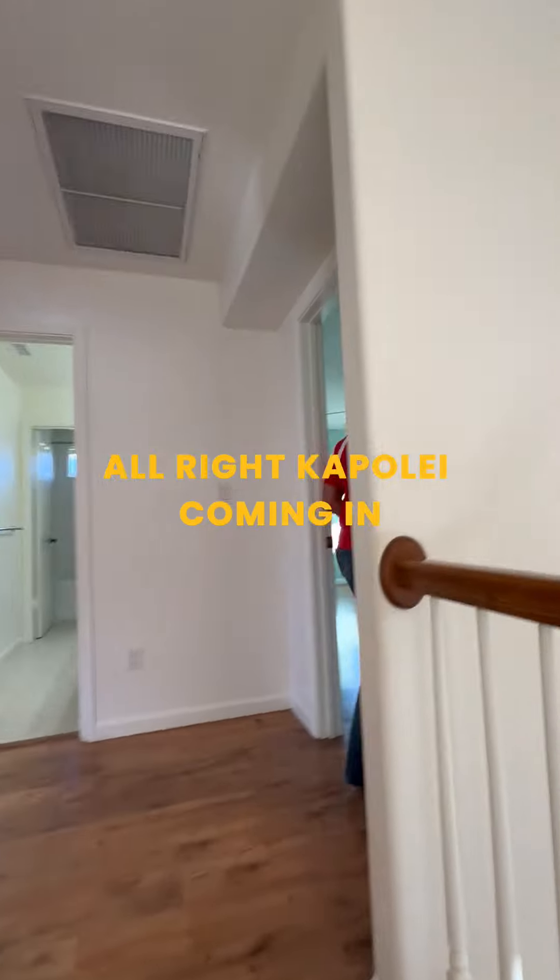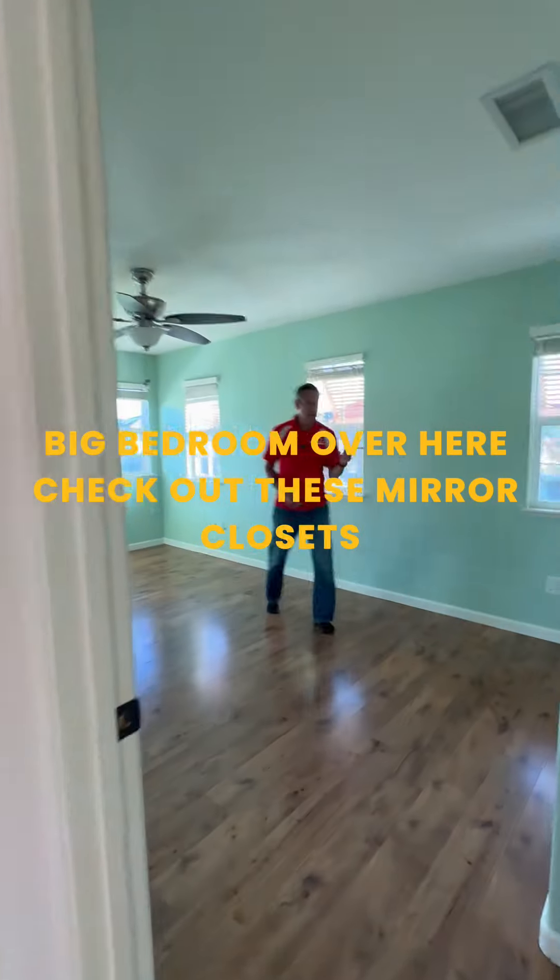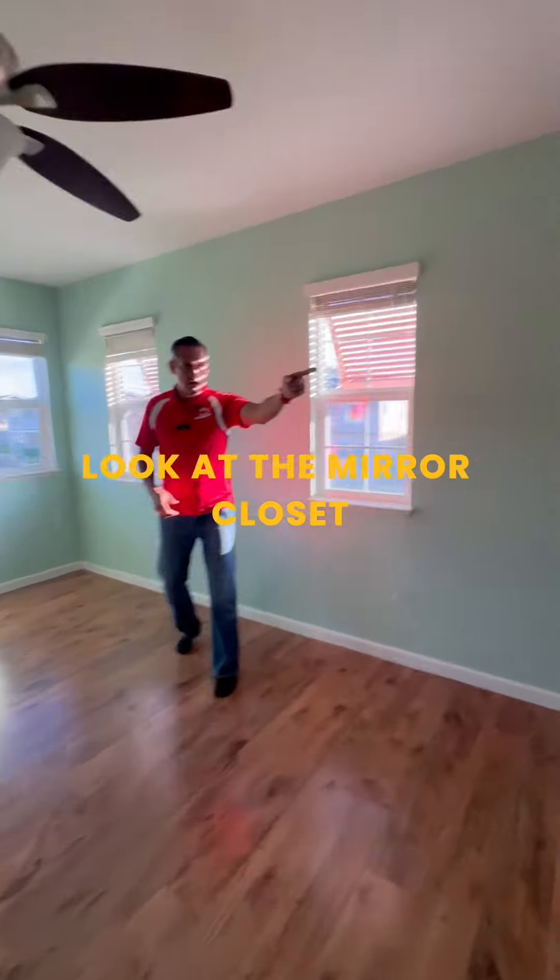Coming in — big bedroom over here. Check out these mirror closets. Adrian, look at the mirror closets!